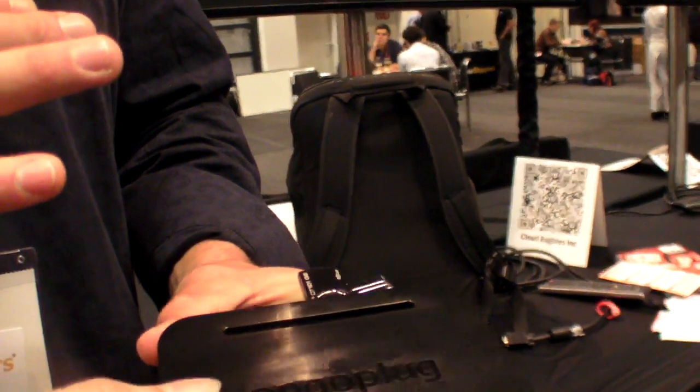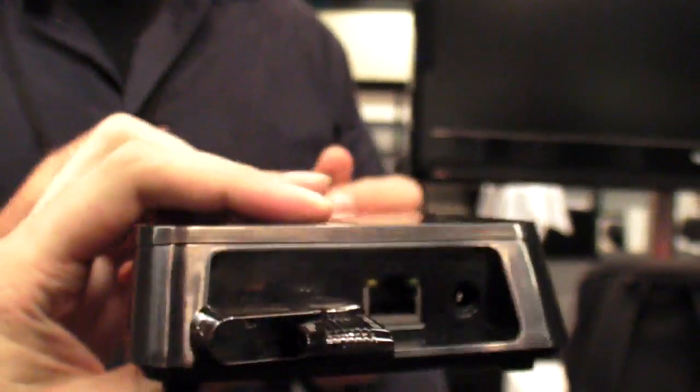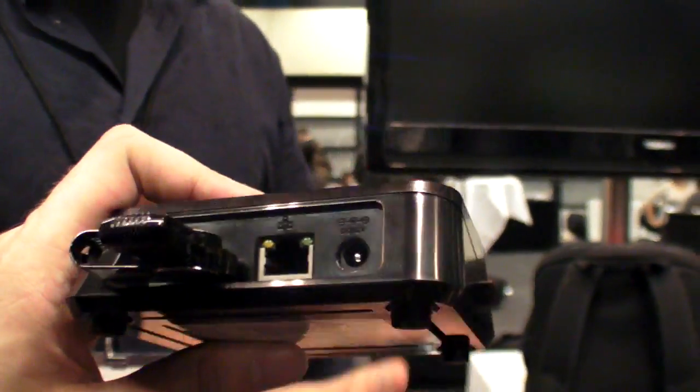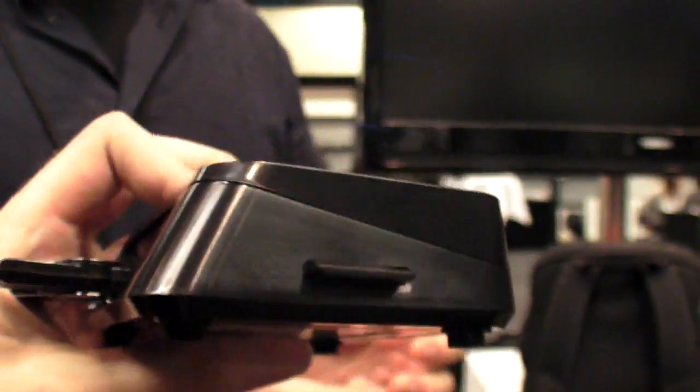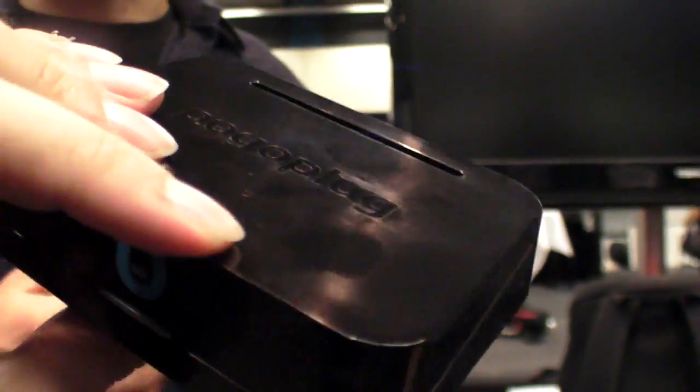For people who are familiar with our previous company and our previous products, the original Pogo Plug was a much bigger device, had four USB ports on the back, a cable management system, and is really focused more on networking and a mass consumer audience — almost like a consumer remote access NAS.